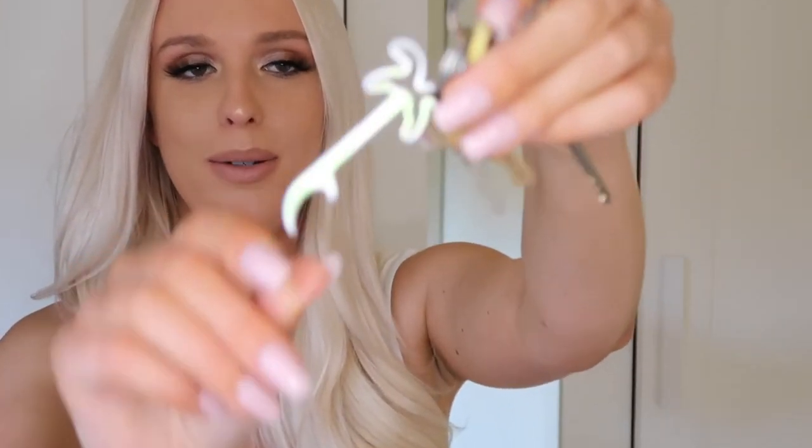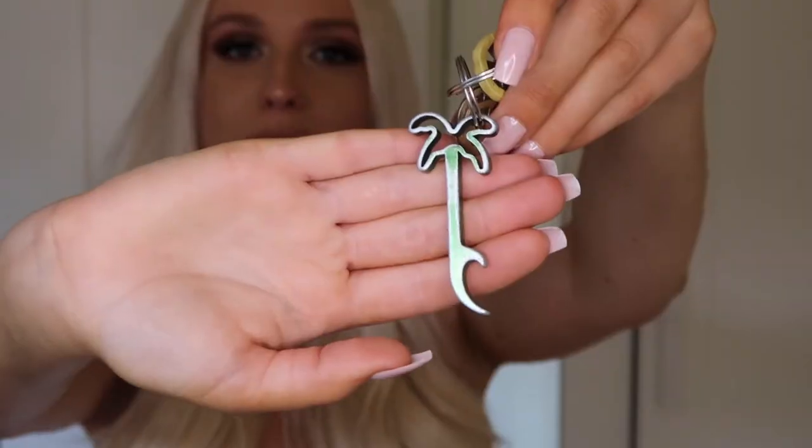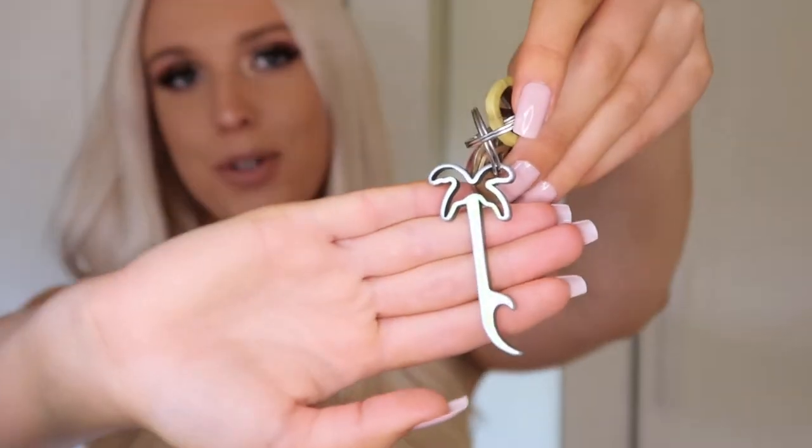Next up are my keys — nothing much to say. I don't have any keychains right now, though I kind of wish I did. I just have this little bottle opener keychain that I love. I went to college in Santa Barbara, so this little palm tree just reminds me of the beach.